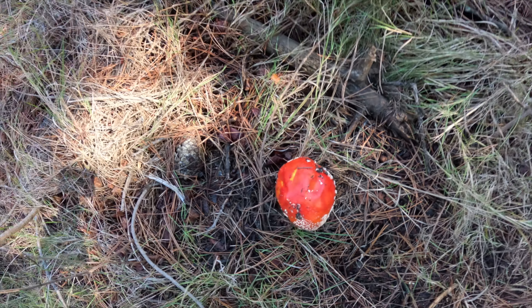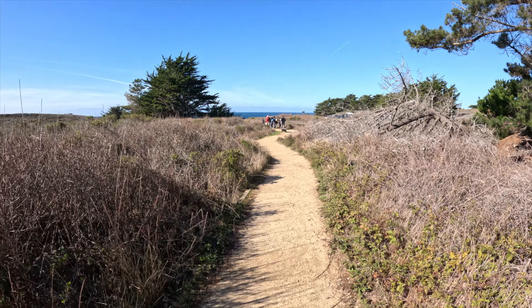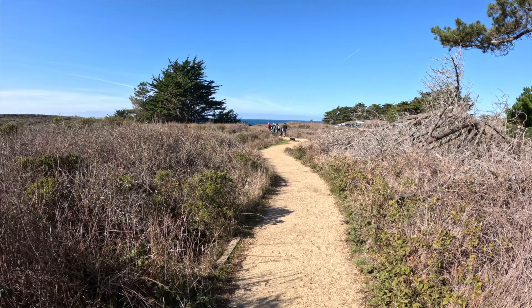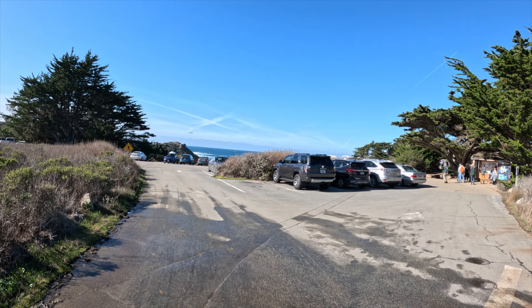Here's an interesting mushroom that we encountered — if you know what it is, I'd love to know in the comments. Lace Lichen kind of meanders through the woods until you get to a clearing and start to see the ocean. What a perfect winter day.